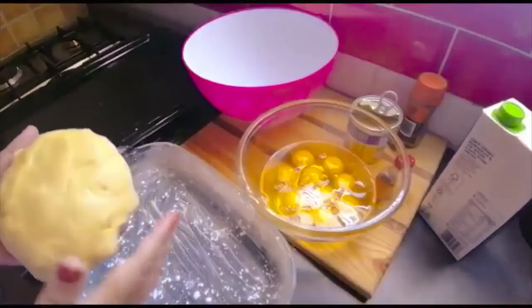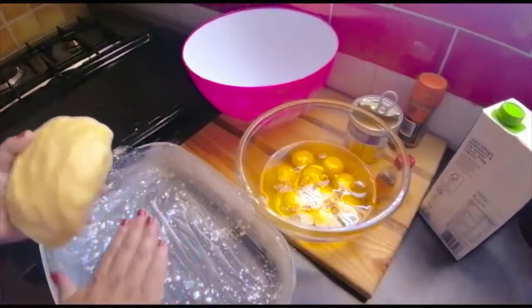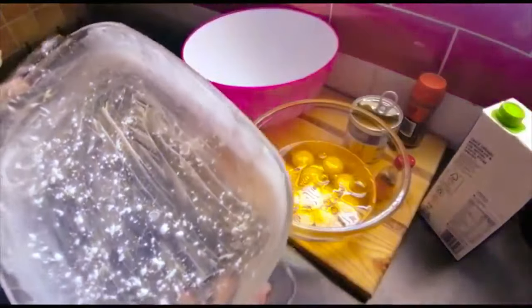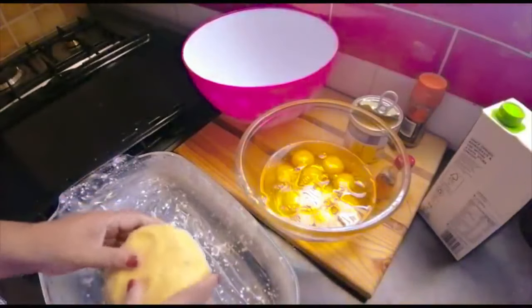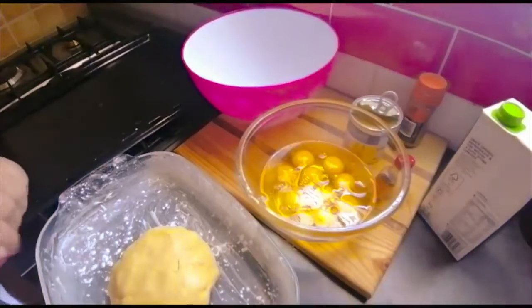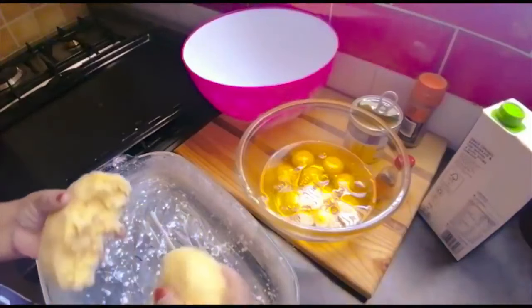Okay guys, I'm back. I've let my dough rest for five minutes and now I'm going to put it in my baking pan for the milk tart — I'm just using this one. I've buttered and floured it. Before we do anything else, I'm going to switch on my oven — that is 180 degrees. So what I do — some people roll it out — I just do this.